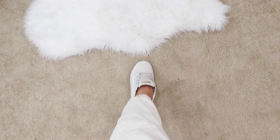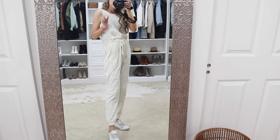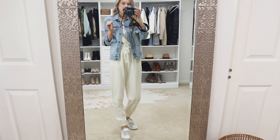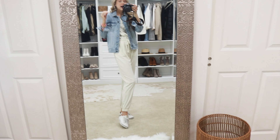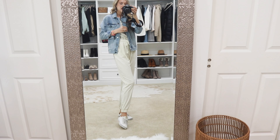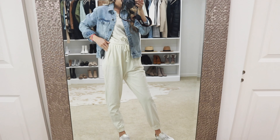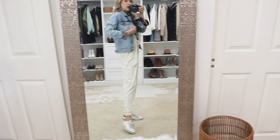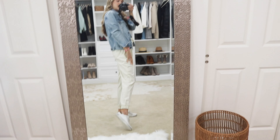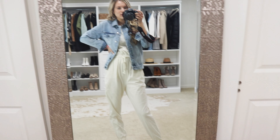I paired it with some sneakers — these are actually Golden Goose look-for-less that I'll have linked — but you could throw on any thick casual sandal and it would look adorable. This jumpsuit makes a perfect travel outfit. I tend to get cold in airports, so I just threw a denim jacket on top. If you get hot, take the jacket off. You really can't go wrong with a classic jumpsuit and a denim jacket — it looks like you put time into your outfit but you really just threw two pieces on.